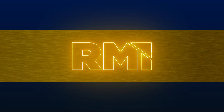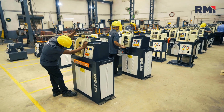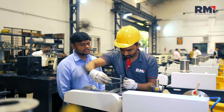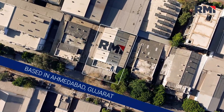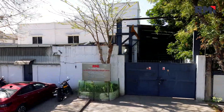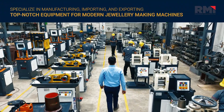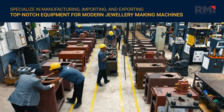We at Ravi Malviya Industries Private Limited are dedicated to revolutionizing the jewelry industry by providing high quality jewelry machinery designed to elevate craftsmanship and efficiency. Based in Ahmedabad, Gujarat, since 1998, we specialize in manufacturing, importing and exporting top-notch equipment for modern jewelry making machines.